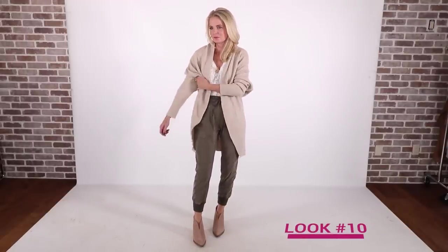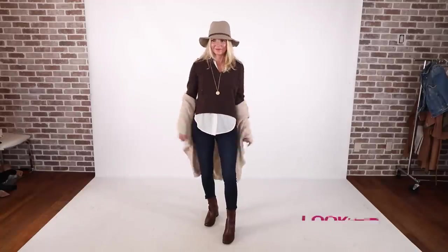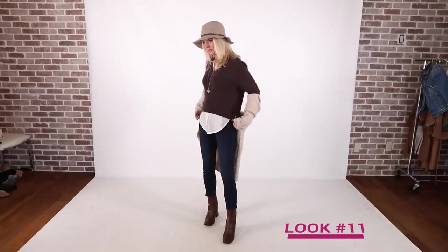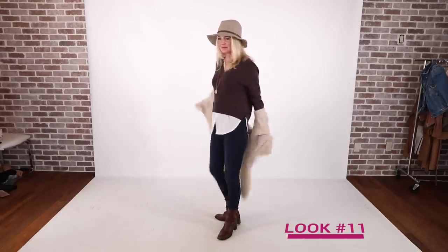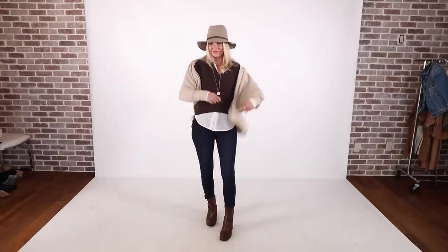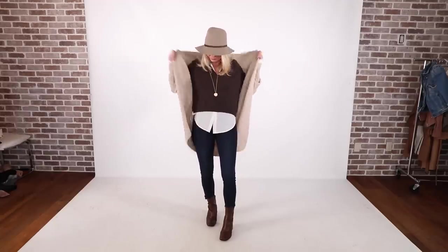Second option: same t-shirt, cargo joggers by James Perse, same booties — another really cute, casual, great work-from-home outfit. Third option is with a two-in-one sweater by Brochu Walker — these run really large so make sure you size down. Same dark wash skinny jeans by Express and then booties by Jeffrey Campbell in a chocolate brown, picked up from the Nordstrom sale. I added the Rag & Bone hat with the chocolate brown leather band to pick up on that chocolate brown in the sweater.